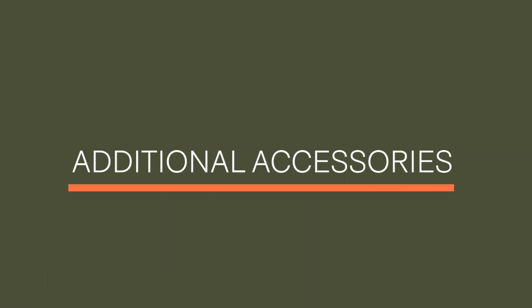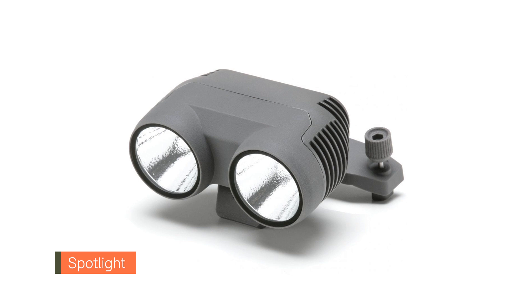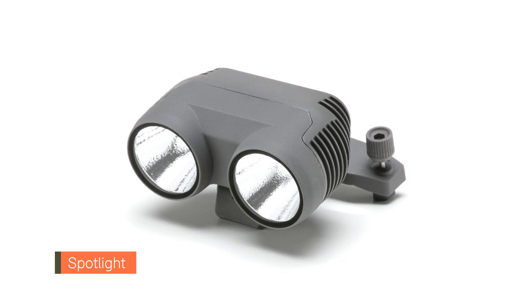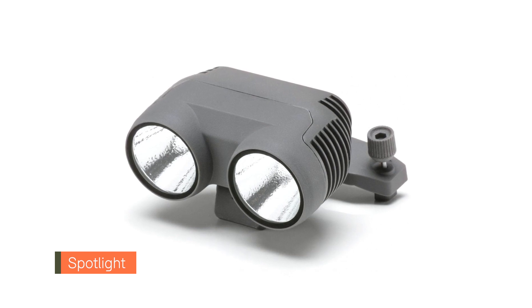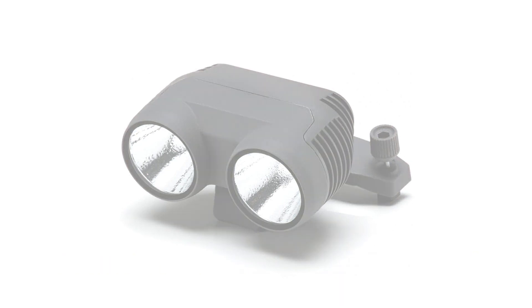Let's take a look at some of the additional accessories for the Mavic 2 Enterprise Advanced. Spotlight: with a brightness of 2400 lumens, this bright spotlight is ideal for night time or low light operations, as well as during complex daytime conditions such as fog or smoke.